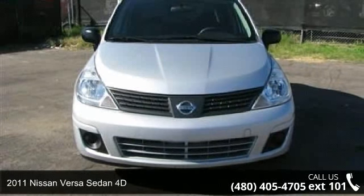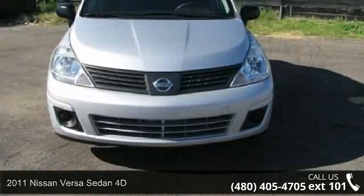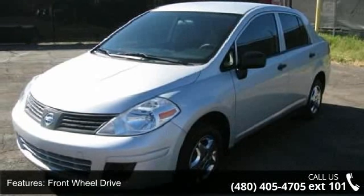Step into the 2011 Nissan Versa. If you are looking for a first-rate auto, this one could be yours today. This vehicle comes with a reliable four-cylinder engine, connected to a smooth shifting automatic transmission.